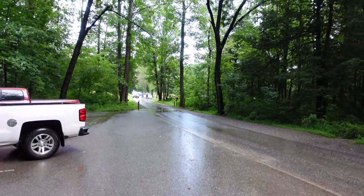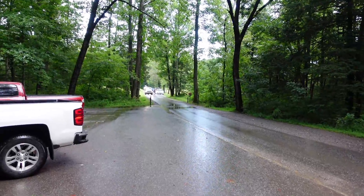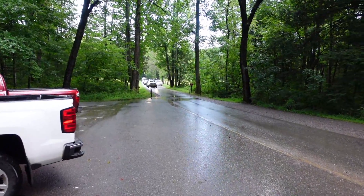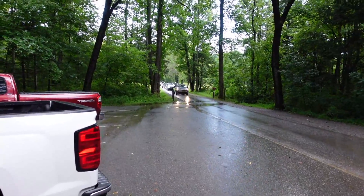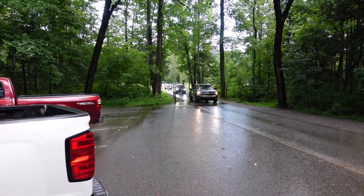I entered into Cades Cove and it was just a one-lane road — a nine-mile loop through this thing. It was bumper-to-bumper traffic, as you can see, all because out in the pasture there were two bears that you could hardly see.